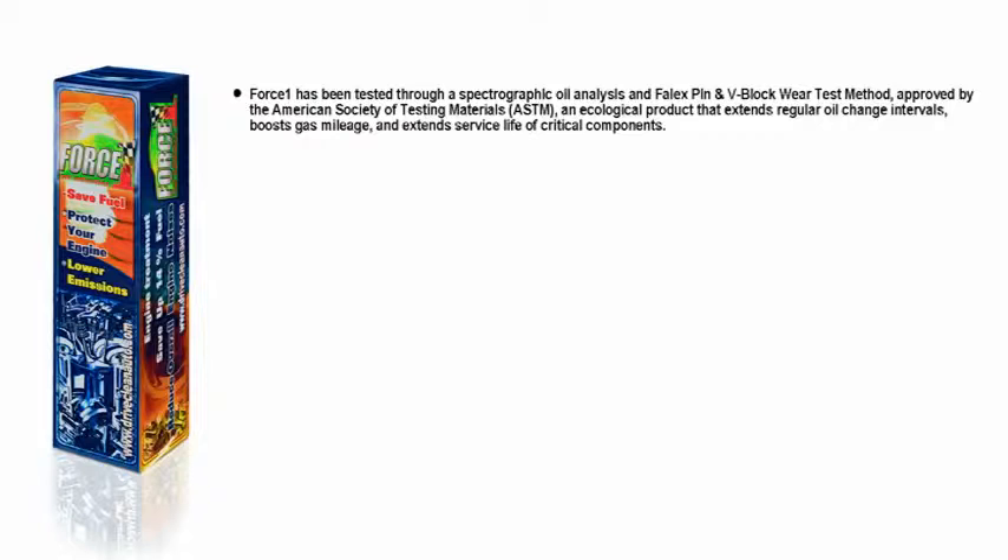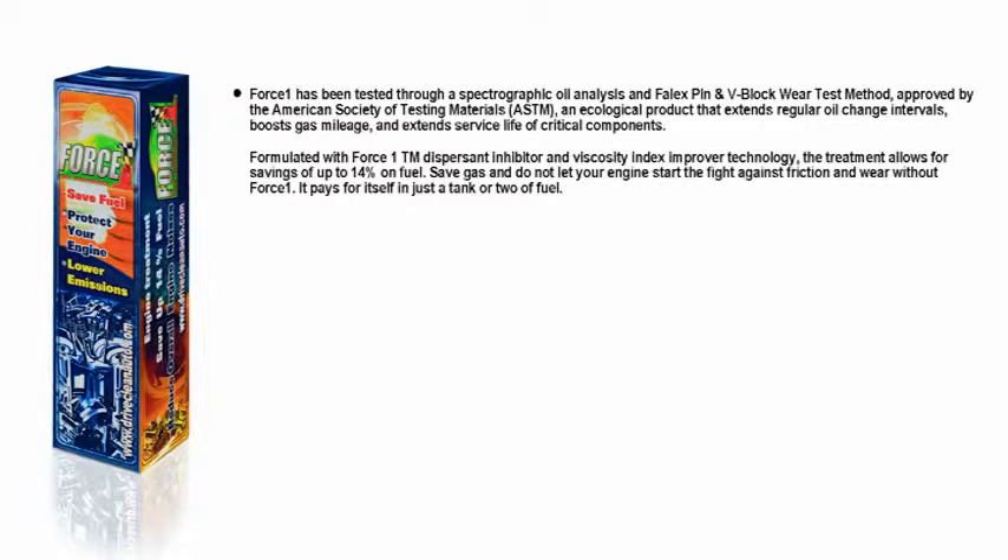Force One has been tested through a spectrographic oil analysis and fail-x pin and v-block wear test method, approved by the American Society of Testing Materials. An ecological product that extends regular oil change intervals, boosts gas mileage, and extends service life of critical components. Formulated with Force One TM Dispersant Inhibitor and Viscosity Index Improver Technology, the treatment allows for savings of up to 14% on fuel. Save gas and do not let your engine start the fight against friction and wear without Force One. It pays for itself in just a tank or two of fuel.